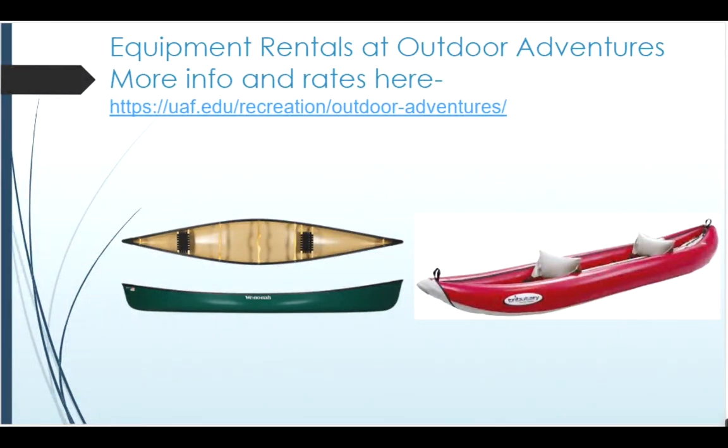If there's some river gear that you need for this trip that you don't have, Outdoor Adventures at UAF in the Student Rec Center rents canoes, kayaks, rafts, tents, sleeping bags, dry bags, throw bags, and things like that — items that not everyone has and that someone wanting to do this Delta Clearwater trip might need. You can check us out and see if we can get you what you need to get out.